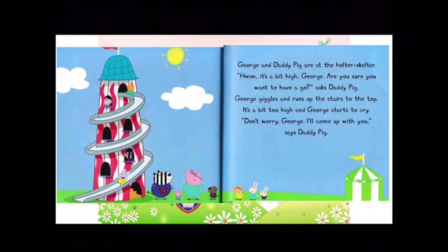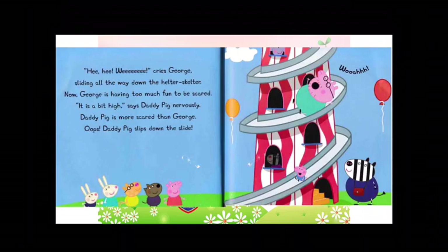George and Daddy Pig are at the helter-skelter. Hmm, it's a bit high, George. Are you sure you want to have a go? asks Daddy Pig. George giggles and runs up the stairs to the top. It's a bit too high and George starts to cry. Don't worry, George. I'll come up with you, says Daddy Pig. Hee-hee! Wee! cries George, sliding all the way down the helter-skelter. Now George is having too much fun to be scared. It's a bit high, says Daddy Pig nervously. Daddy Pig is more scared than George. Oops! Daddy Pig slips down the slide. Whoa!